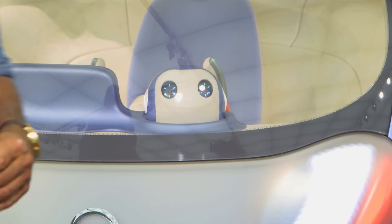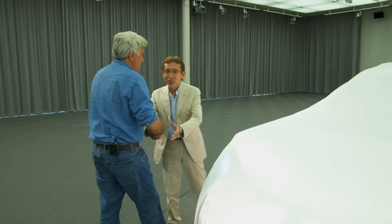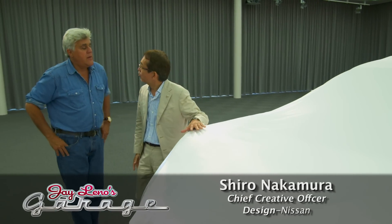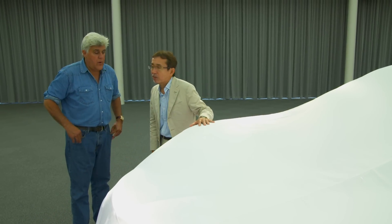My buddy Shashiro is the chief creative officer at Nissan and he's hiding something under this sheet. He tells me this was just completed yesterday night — made for me — and it's going to be unveiled in September at the Paris show. This is the real first time to show it. I'm very excited, let's see what you've got here.